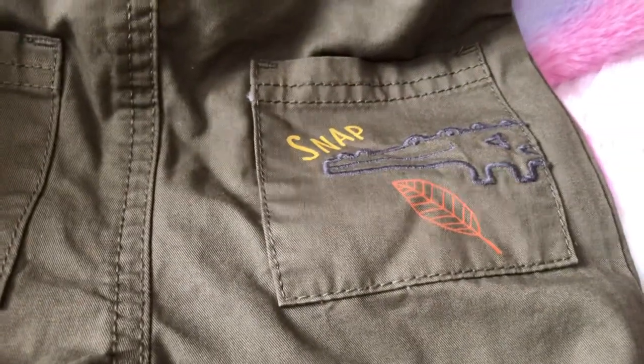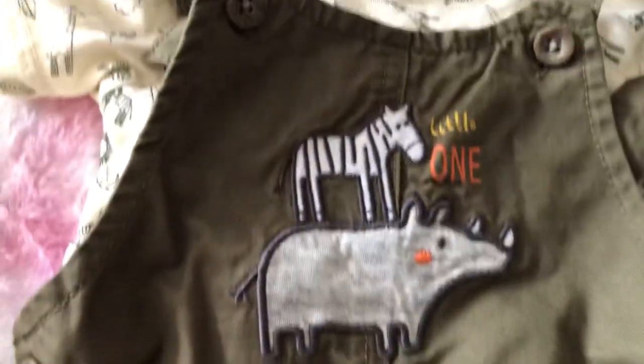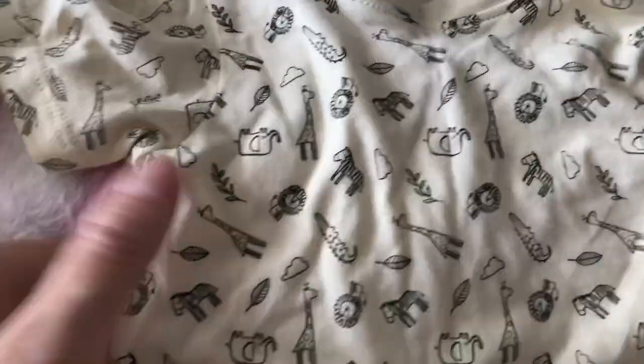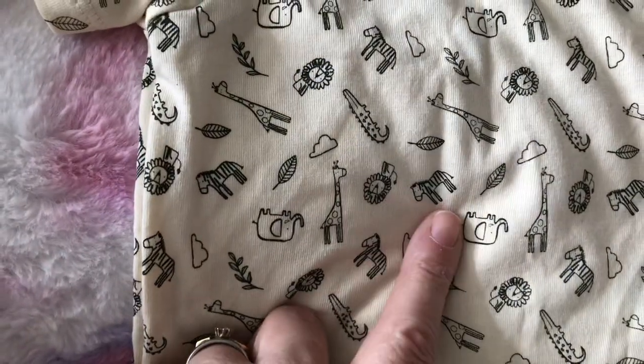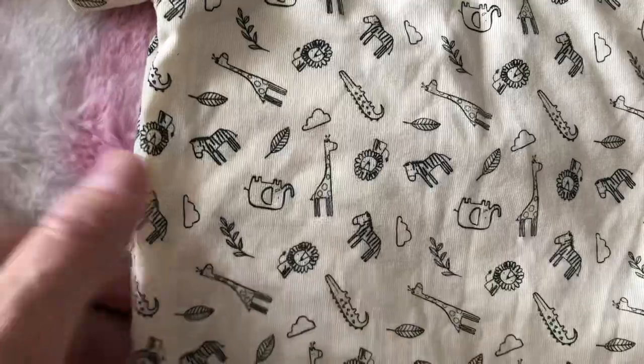So there's these little khaki dungaree shorts - it says 'Snap' and it's got a crocodile on the pocket, and then on the front it's got a rhinoceros and a zebra and it says 'Little One' on it. Then it has a onesie that goes underneath - it's got all the jungle animals on it, lions, zebra, elephants, all in black on a cream background. Really cute, and that is from Primark, six to nine months, that's what size he has.